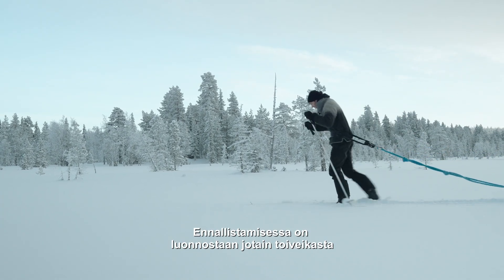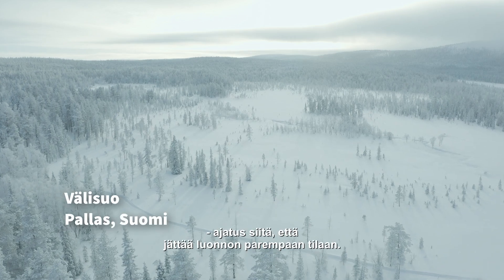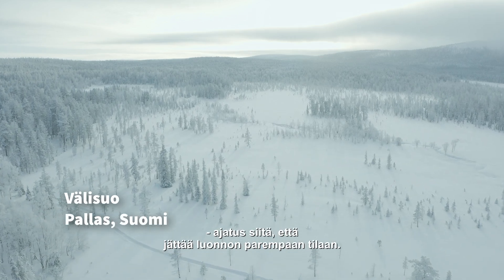There's something inherently hopeful about restoration — the idea of leaving the natural world in a better state.